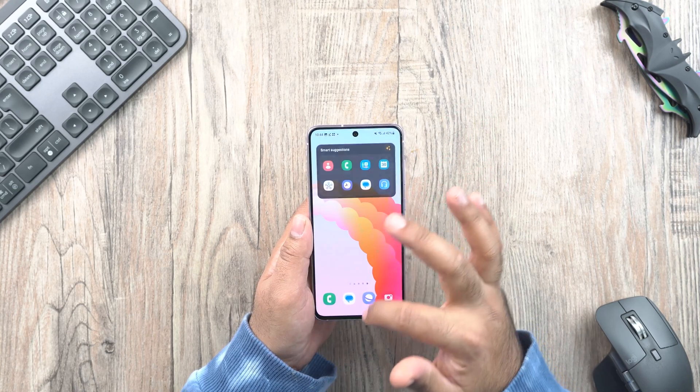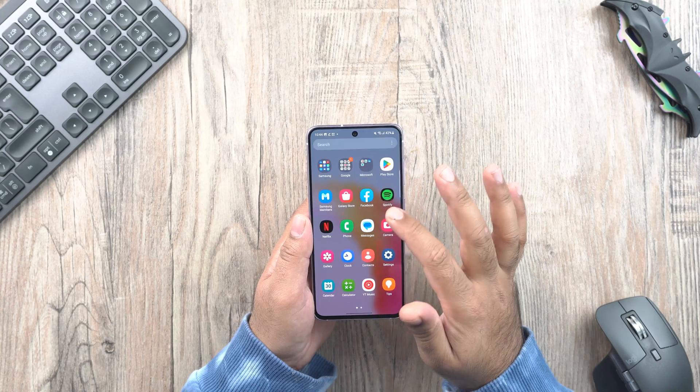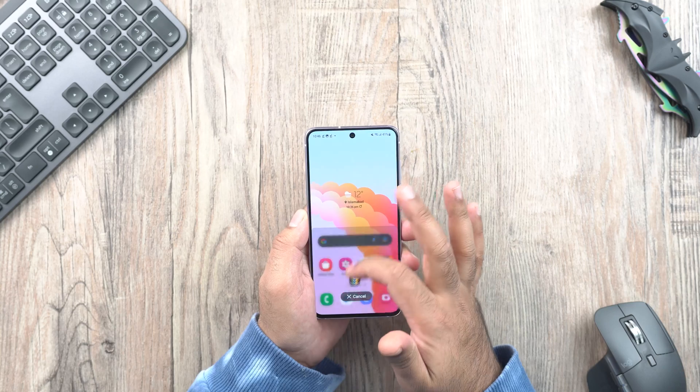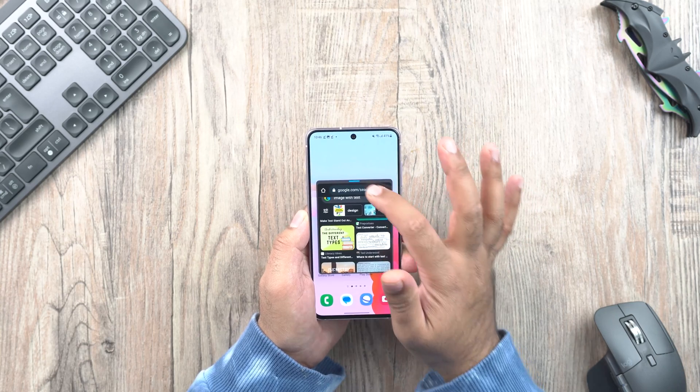You can switch from full screen to pop-up view by swiping inwards. You can also launch an app in split screen by dragging from the recents to the side of the screen.